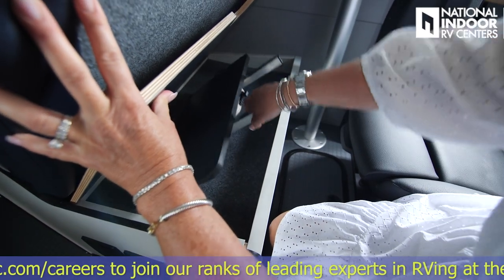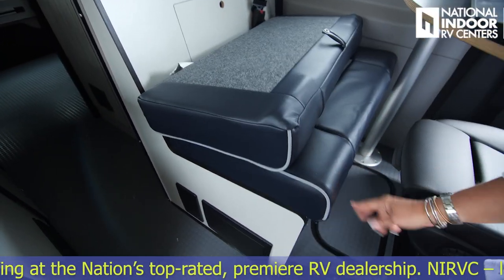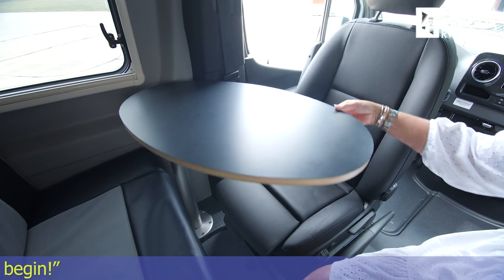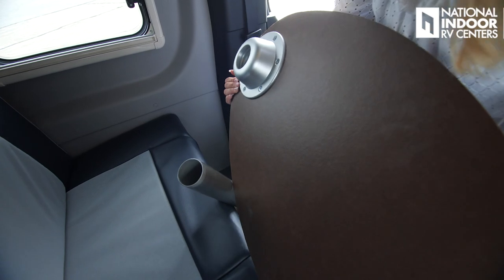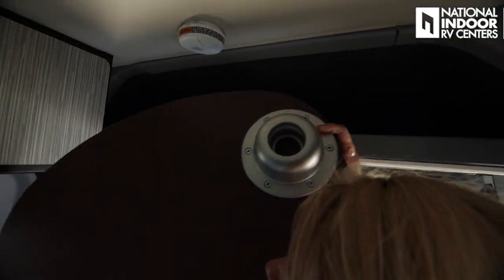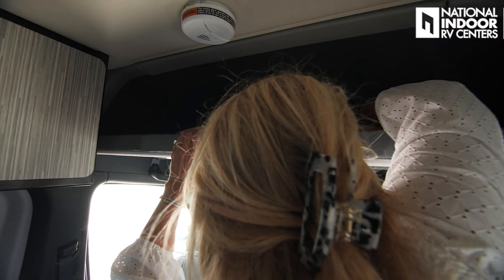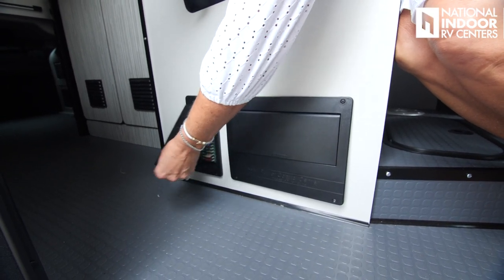More storage here, and our kitchen countertop extension — I'll show you that in a second. We've also got two more 110 outlets and storage in the floor. Let me show you how easy it is to remove the table and move it. When you're done using it, you can pull it up and store it overhead along with the table leg. Underneath the bench there is the breaker box and fuse panel, and they're nicely labeled.